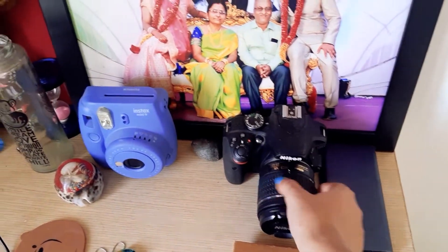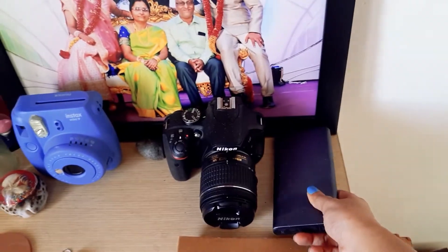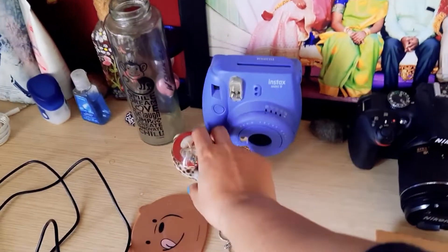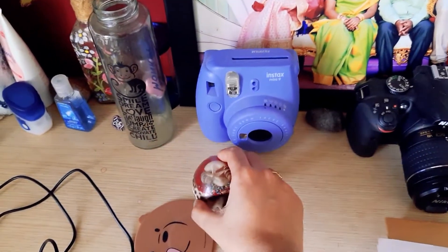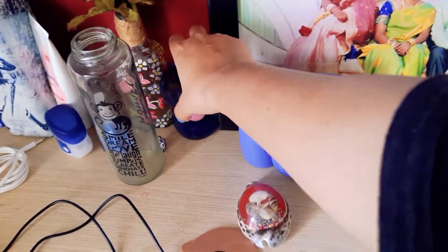I've got my camera there, my Polaroid camera, a power bank, and then there's this old-style paperweight, a bottle, and an hourglass — I love this.